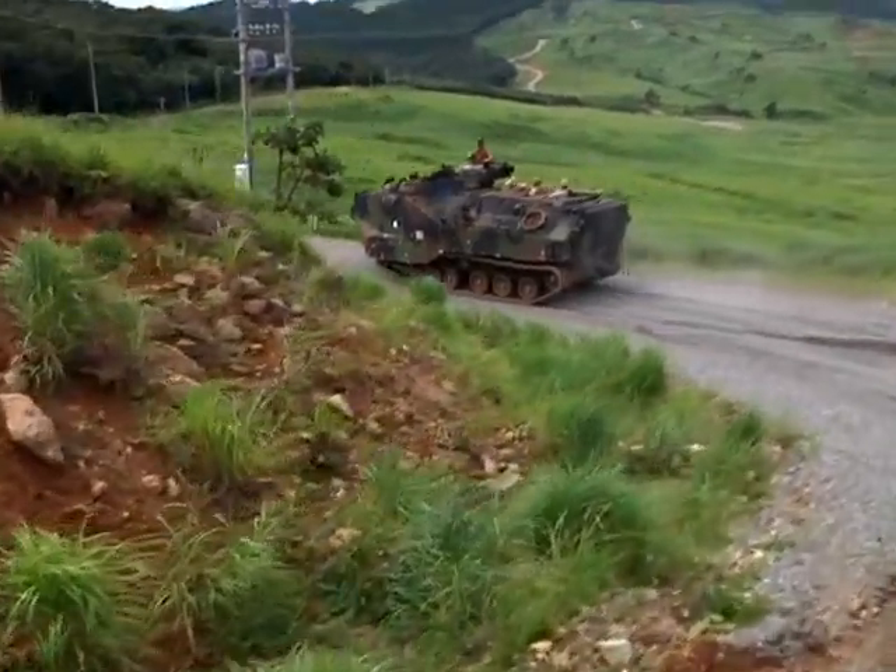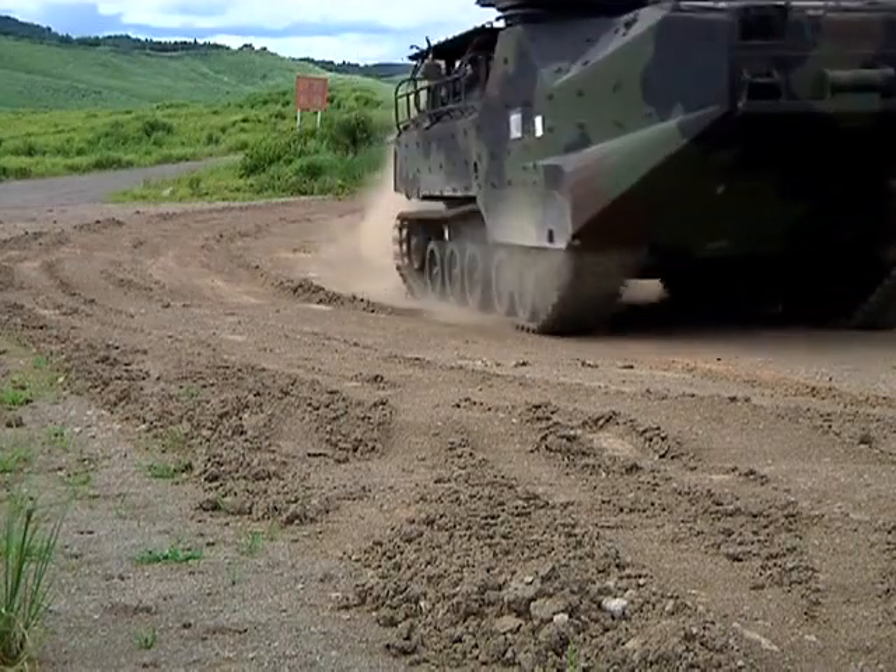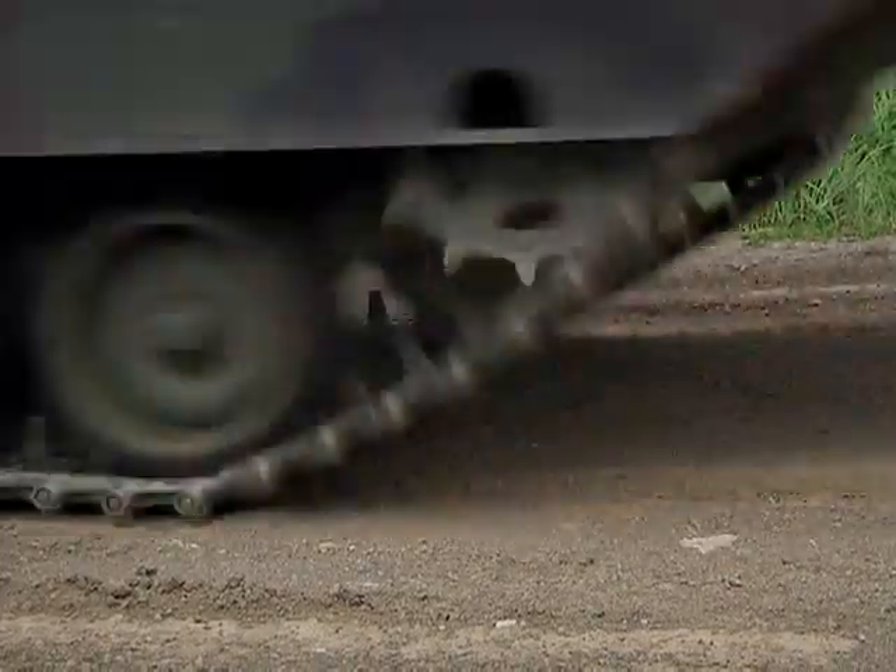You might have noticed by now that these vehicles look like boats with wheels. They're called amphibious assault vehicles and they can, in fact, float.